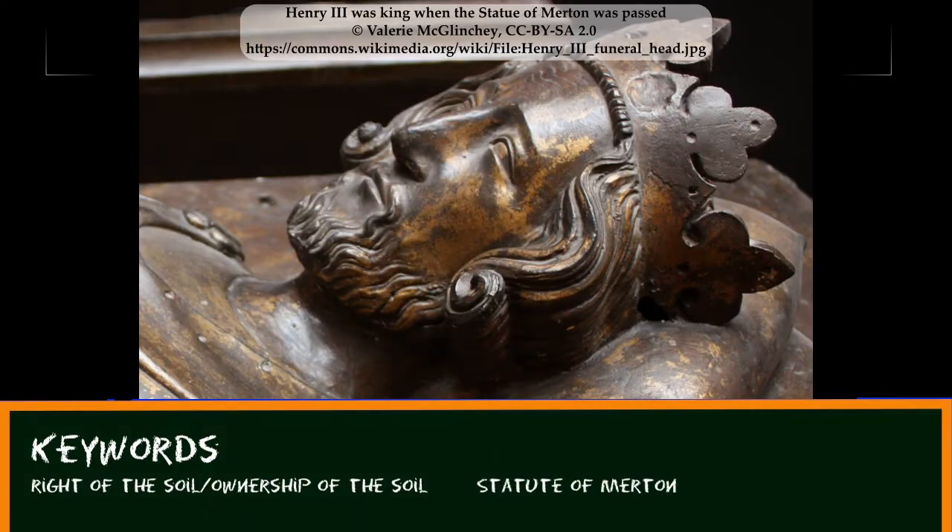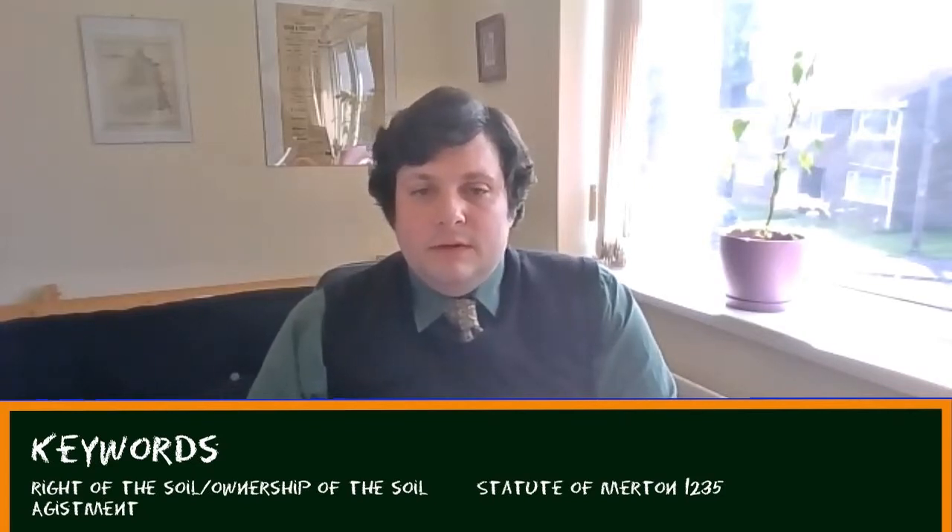So how do commons work in detail? Well, technically, in strict legal terms, the lord of the manor owns the land itself — this is said to be the right of the soil or the ownership of the soil. But the lord cannot do anything which interferes with the grazing rights of the other commoners. This was established in law by the Statute of Merton in 1235. Sometimes a payment is required by the owner of the common, called a geistment, when the grazing right is exercised, and it is particularly associated with royal forests.